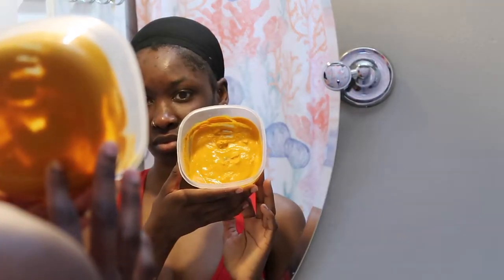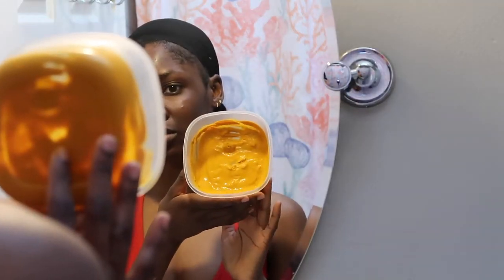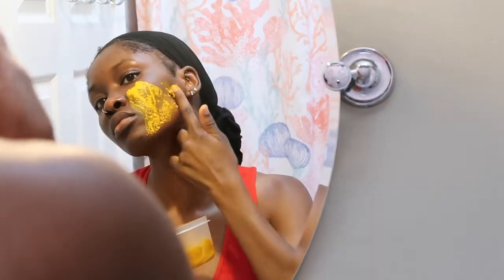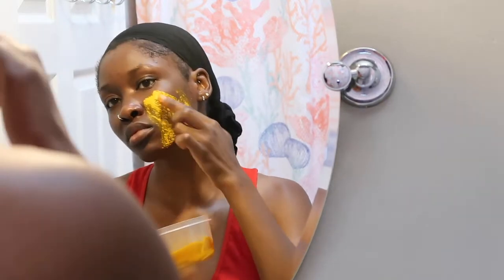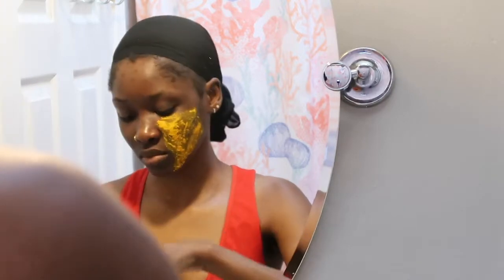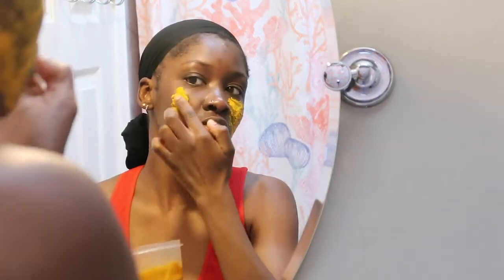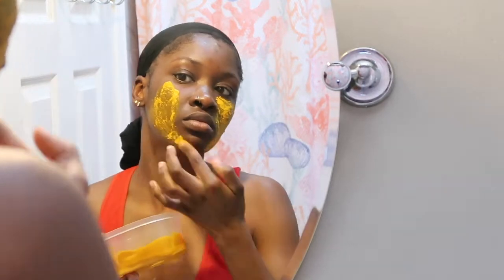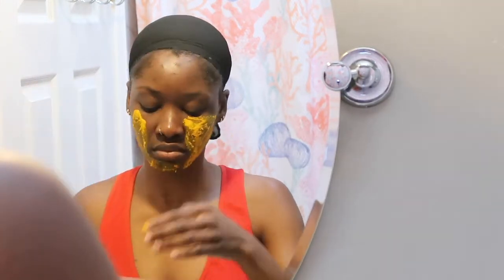Next I'm going to go ahead and apply this homemade face mask that I made. It's made up of apple cider vinegar, honey, lemon, and turmeric powder. Turmeric powder and lemon are supposed to help brighten up your skin and get rid of those dark marks, and that's my main problem — getting rid of those dark marks. I'm going to apply this mask all over my face and keep it on for a total of 15 minutes until everything dries up.